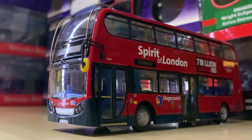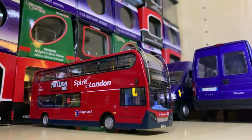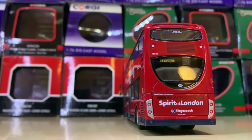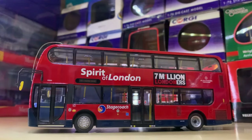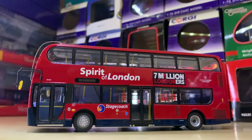Next up we have possibly one of the most special vehicles in the whole of London's fleet — this is the Spirit of London. This was built to remember those who died in the 7/7 bombings of 2005. It is obviously a very smart model, but it has been repainted since then.